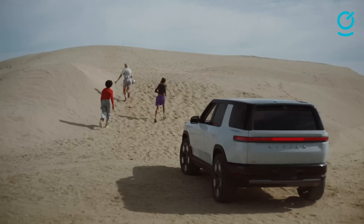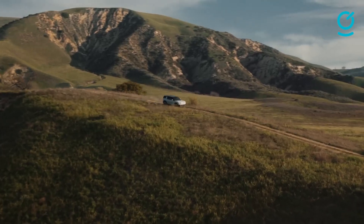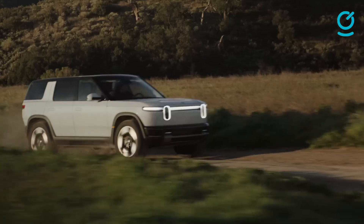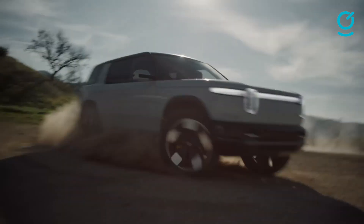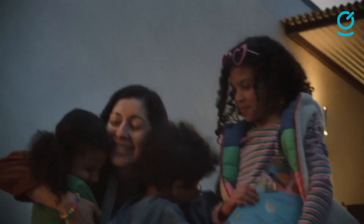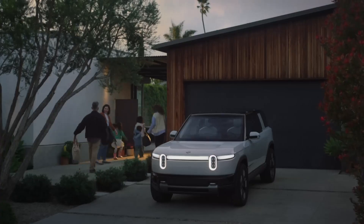In keeping with the adventurous image, Rivian has designed an optional rooftop tent for the R2 called the Rivian Treehouse. It features a heated mattress, a lighting system, and even a screen for streaming content. Other available accessories include a bike rack and a compact travel kitchen. Rugged but luxurious, adventurous but homely, the Rivian R2 makes for an outstanding and innovative mid-sized SUV.